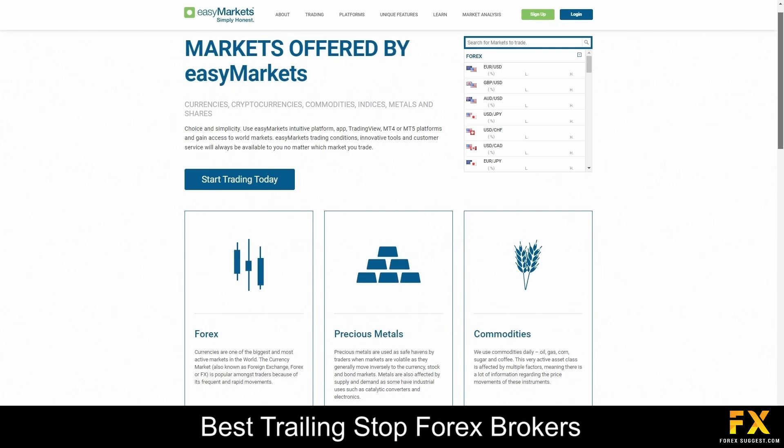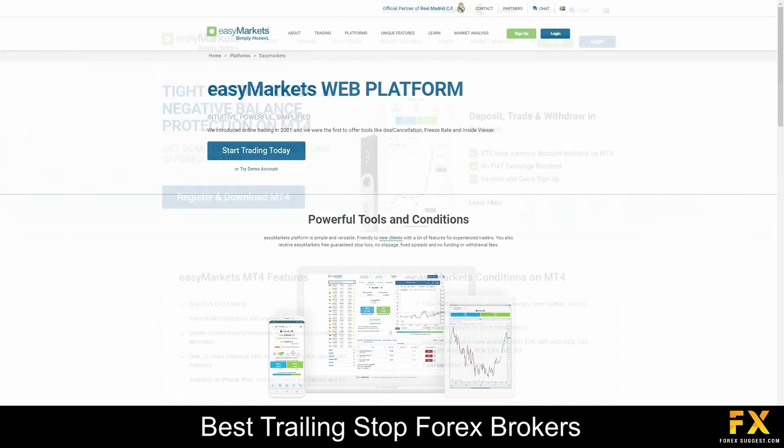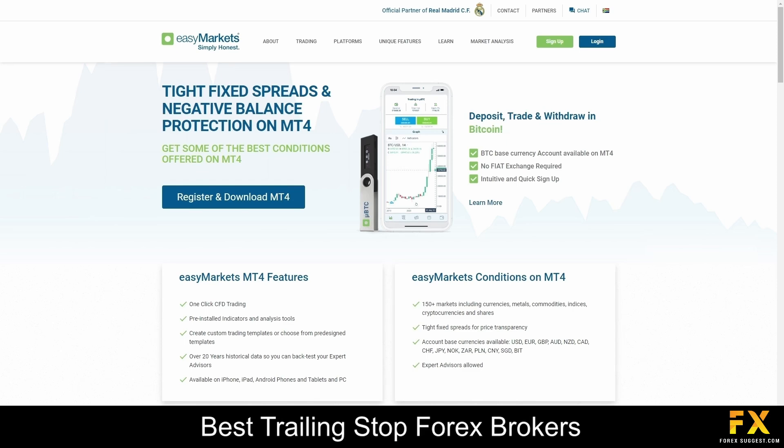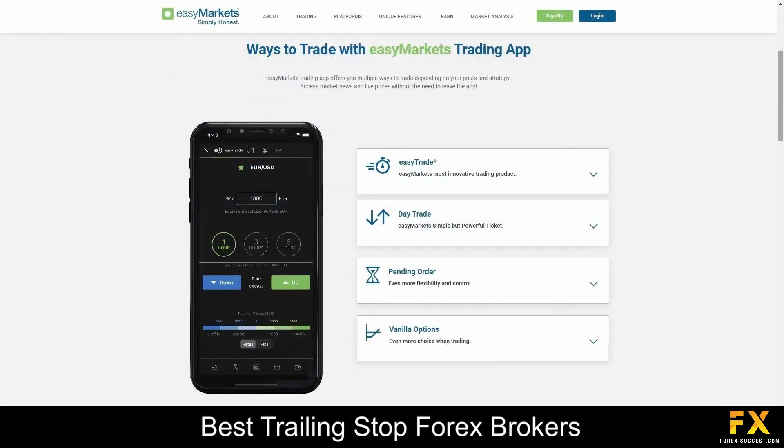The broker offers a wide array of market instruments to cater to the diverse needs of traders. From Forex currency pairs and commodities to indices and cryptocurrencies, their platform provides access to over 200 financial assets. With competitive spreads, flexible leverage options, and innovative trading tools, EZ Markets empowers traders to explore and trade various markets with confidence and ease. EZ Markets offers cutting-edge trading platforms including the EZ Markets proprietary platform, MetaTrader 4, MetaTrader 5, and TradingView, providing seamless access to global markets anytime, anywhere.